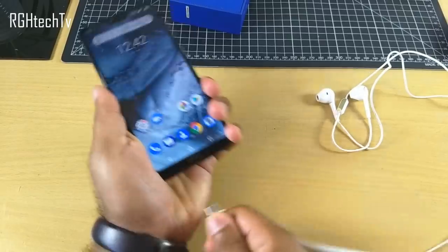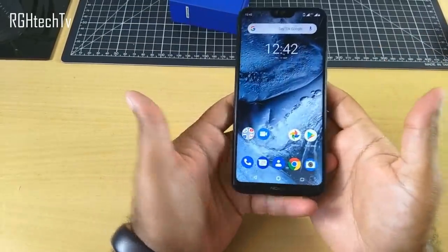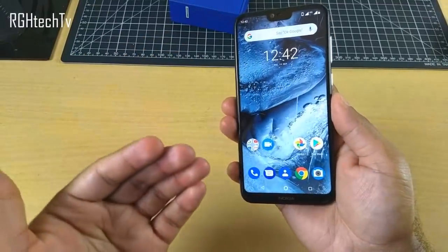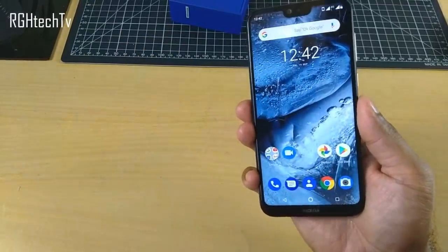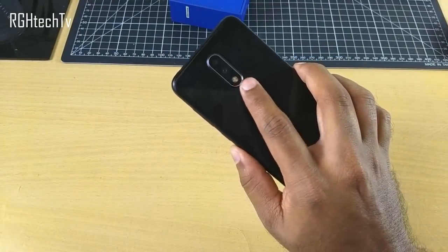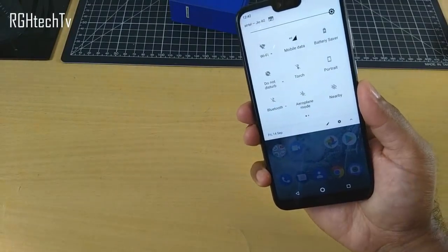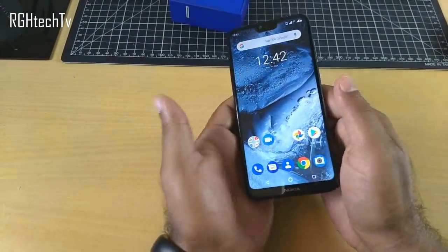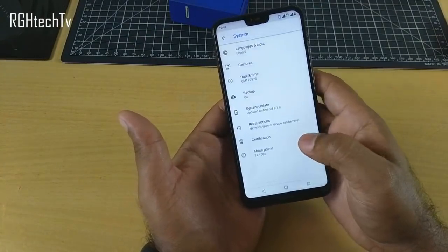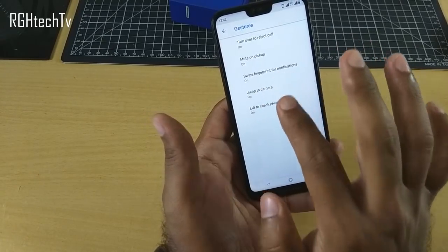This device comes with a very compact and handy form factor — a 5.8-inch display. To further enhance single-hand usability, gestures are provided. For example, you can swipe on the fingerprint sensor to access the notification panel and all the quick toggles, which is very convenient. You can enable or disable this under Settings > System > Gestures, where you'll find 'Swipe Fingerprint for Notifications'.